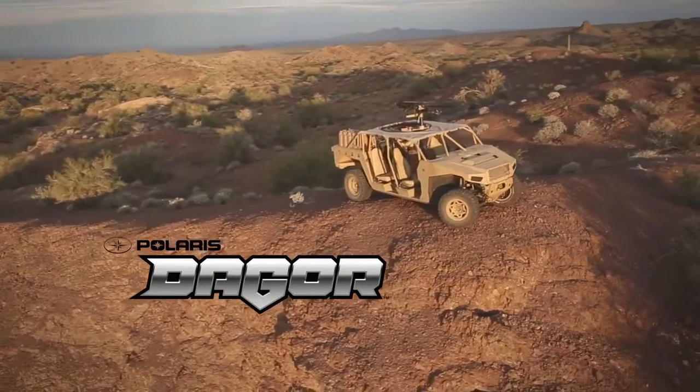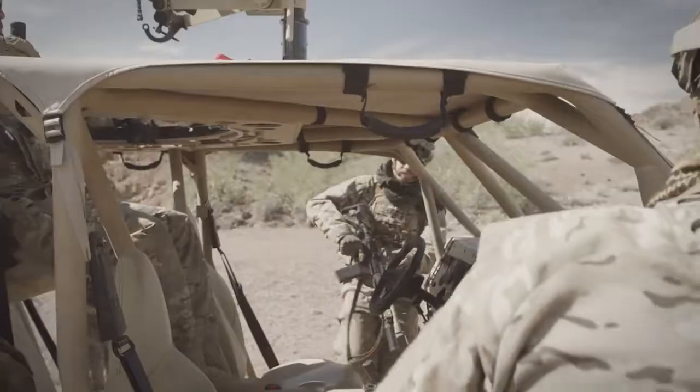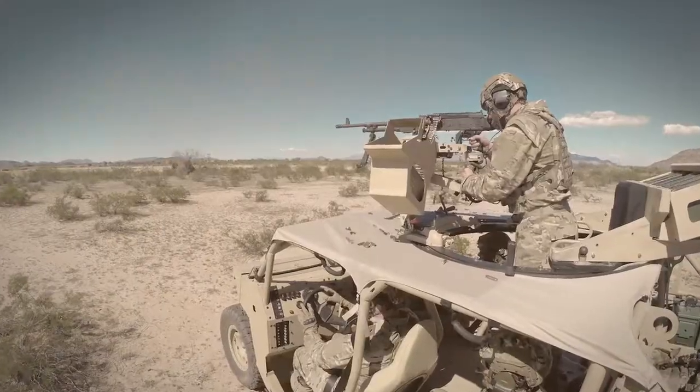Introducing Dagger, the newest ultralight off-road vehicle from Polaris Defense. Dagger delivers a rare combination of deployability, versatility, and off-road mobility for today and tomorrow's warfight.